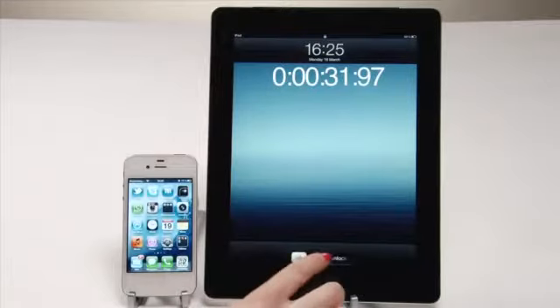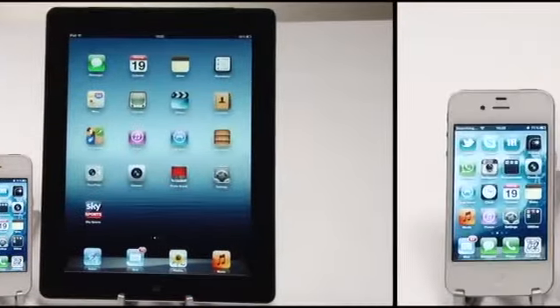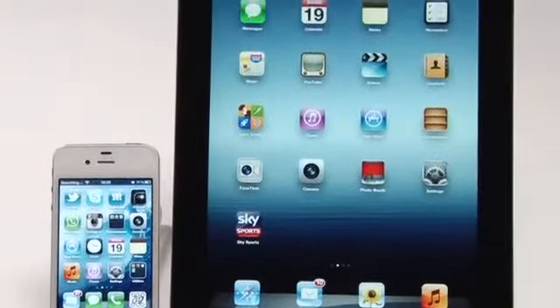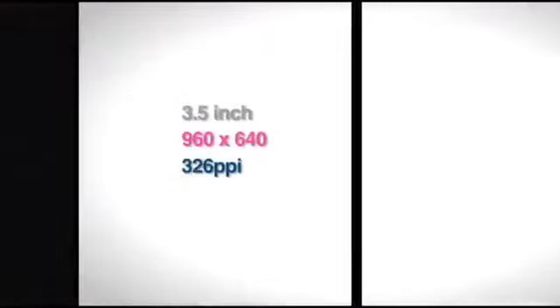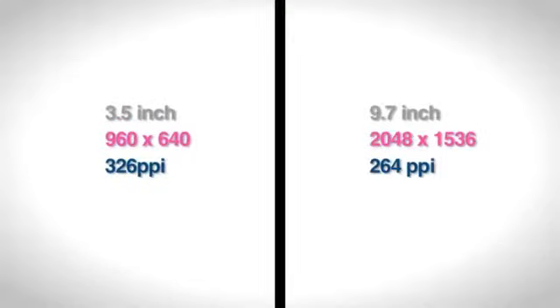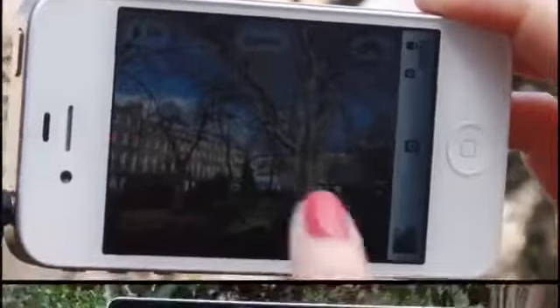Next, we compared the screens. The iPhone 4S has a 3.5-inch retina display, with a resolution of 960x640 at 326 ppi. The new iPad has the same 9.7-inch display as previous versions, but this time gives you 2048x1536 resolution at 264 ppi. Technically, the iPhone has higher pixel density because of the screen size, but in our test, there wasn't much in it.